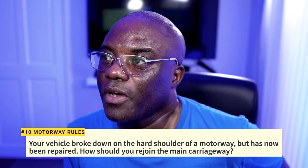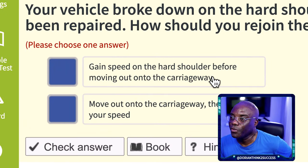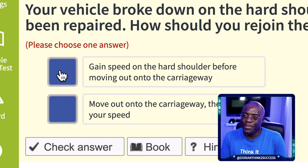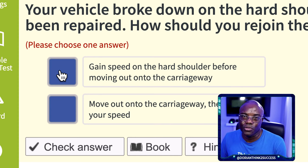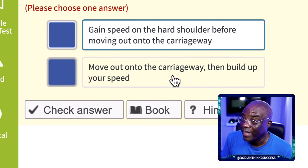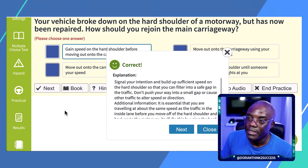Question 10: Your vehicle broke down on the hard shoulder of a motorway but has now been repaired. How should you rejoin the main carriageway? Gain speed on the hard shoulder before moving onto the carriageway. If you're doing 10–15 mph and you try to join a lane where traffic is already doing 70 mph, that's a recipe for a major accident. By driving along the hard shoulder first and getting up to 60–65 mph, you can rejoin safely. Do not use hazard warning lights, do not build speed after joining, and do not wait for someone to flash their headlights.